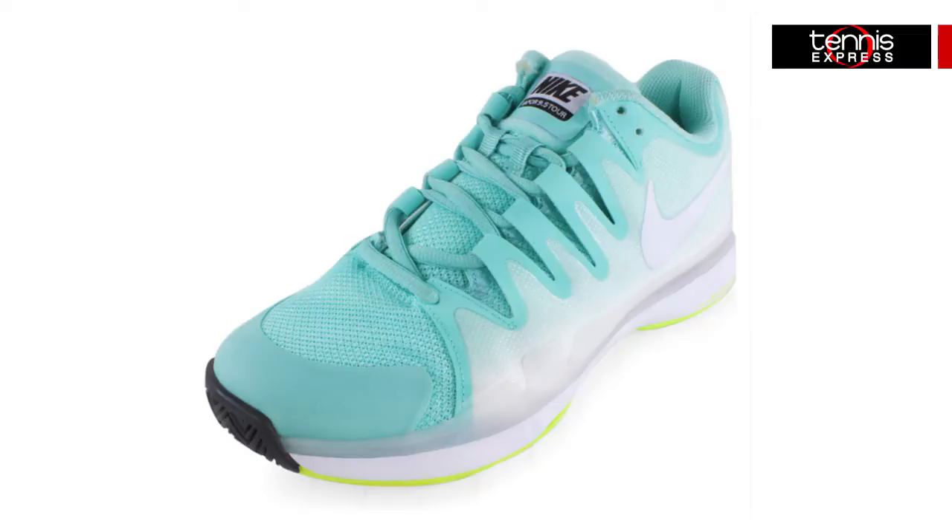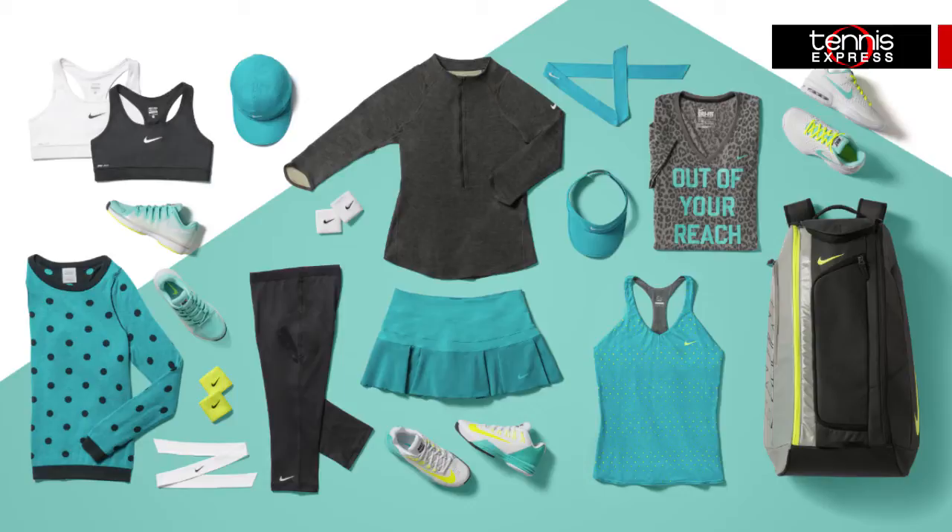Bouchard is another player who prefers the Zoom Vapor 9.5 for its low-to-the-ground profile that allows for quick and easy cuts plus unsurpassed speed, though she will be wearing it in the new bleached-turquoise colorway. Like Sharapova, Bouchard will also be wearing the tank and skirt from the Premier Maria collection, but in a completely different color combination of Catalina and Dusty Cactus with a little bleached turquoise and silver wing mixed in. What does all that mean? Beautiful blues and greens with all the shades of gray.